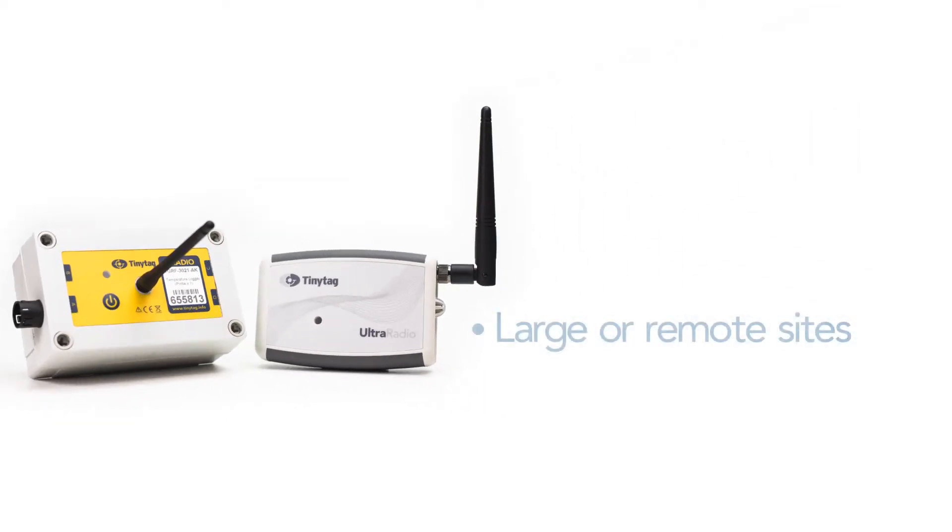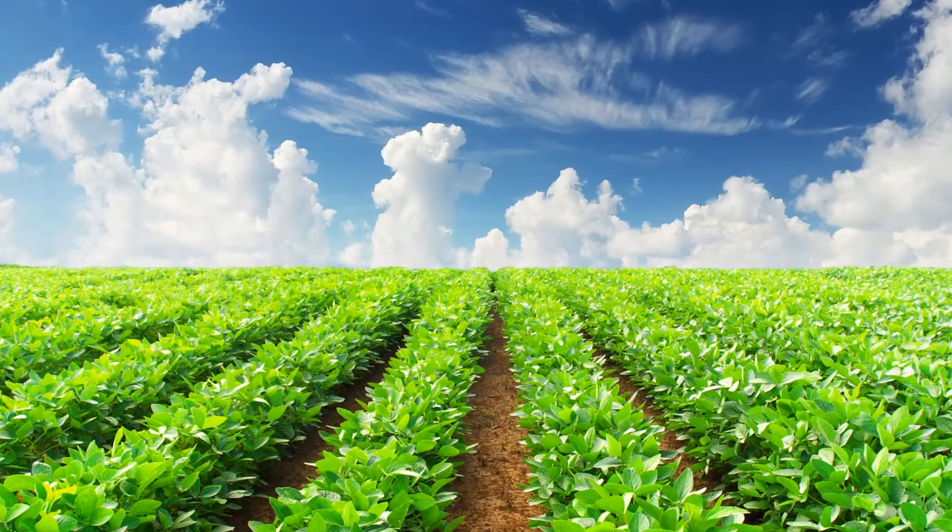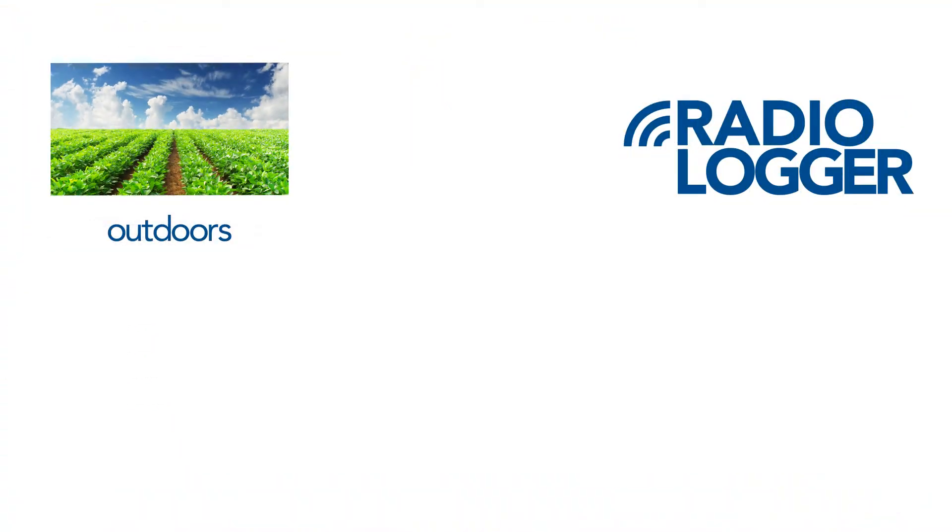The system is ideal for monitoring in large or remote sites or in smaller sites with a high number of monitoring points. Loggers include robust, weatherproof units for use in outdoor,